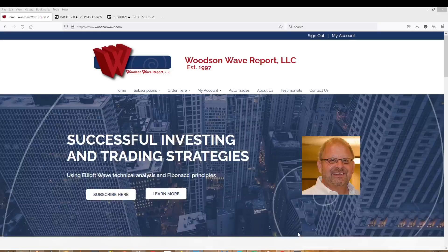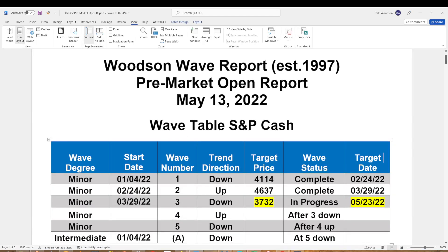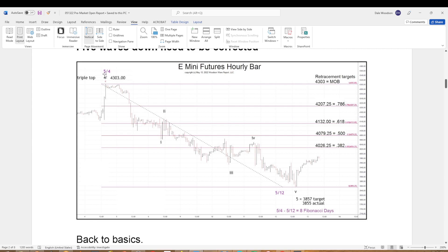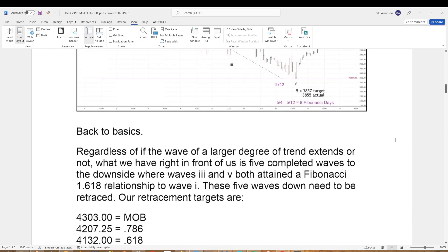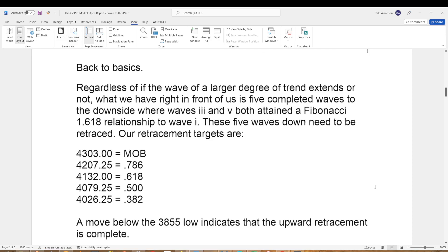Let me get you guys up to date with that. Here is our pre-market open, obviously before the market opened this morning. We're counting five waves down from the May 4th high to this low here. By the way, it lasted a Fibonacci eight days. We're looking for retracement up. Right in front of us, we have a completed five waves to the downside. Wave three and five both were a Fibonacci 1.618 relationship to wave one. These five waves down need to be retraced. There are our targets in writing, and a move below that 38.55 low indicates the upward retracement is complete.